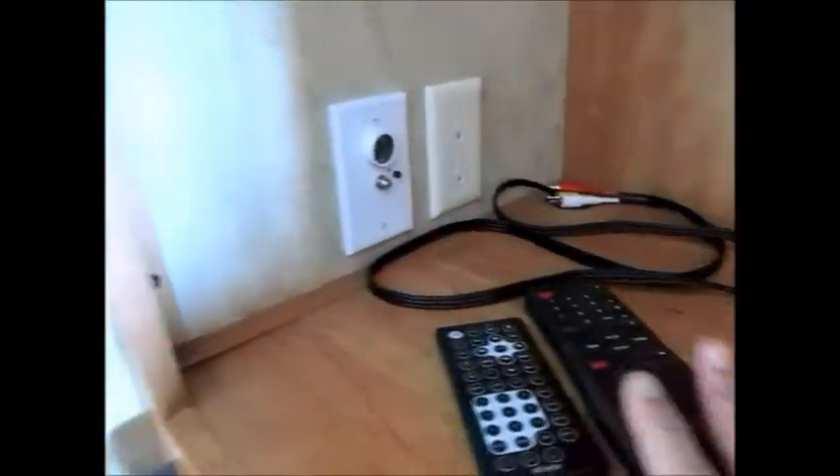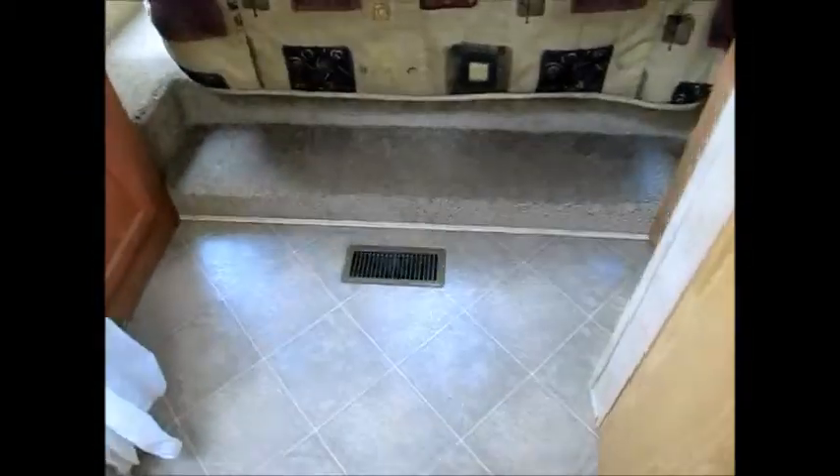It also plays CDs. Here are your remote controls. Up in the front you have a queen-size bed along with some closet space and drawers. It's just very clean, like new — just a very nice family camper.